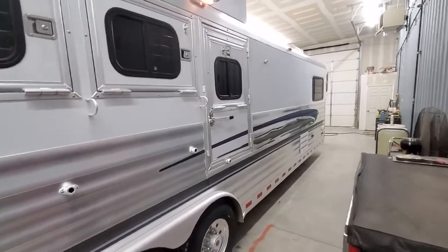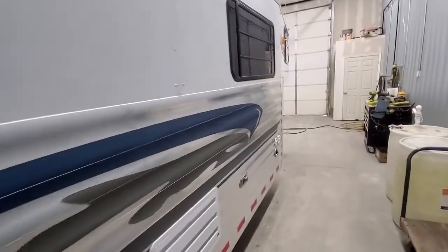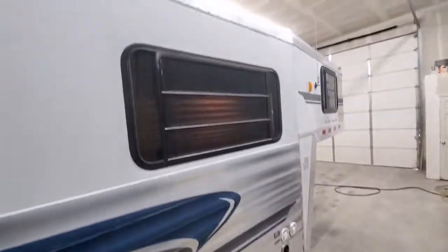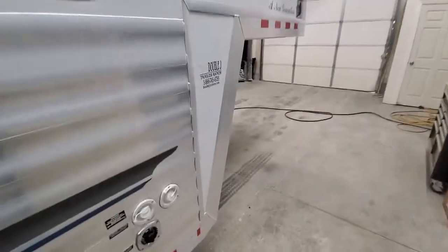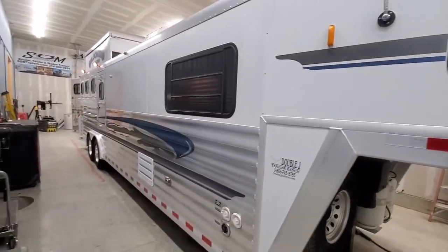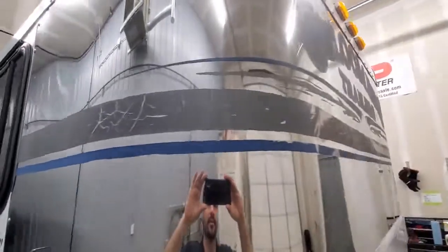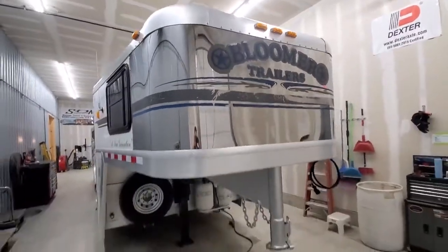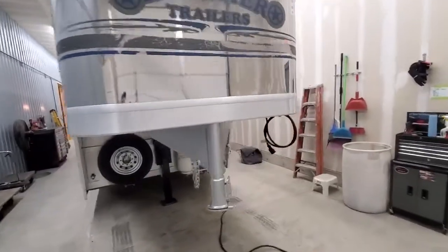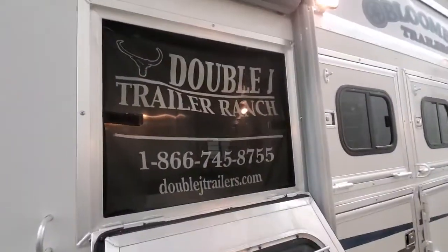For a 2002 trailer it's in pretty good shape. The decals are a little faded and a little crusty, and you can kind of see where some of the graphics are starting to crack a little bit, but other than that it's in pretty good shape — no real big dents or scratches anywhere. The drops do not have face cages on them, but they do have some screens.